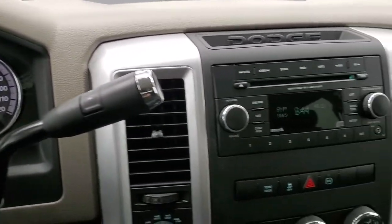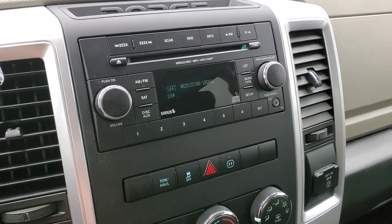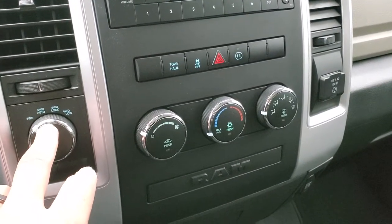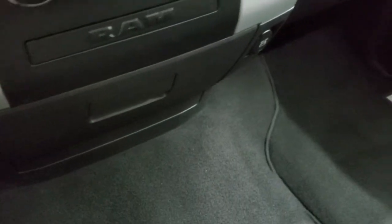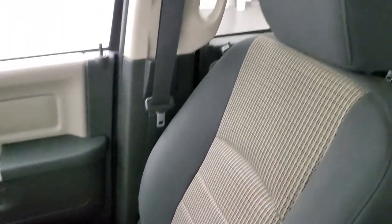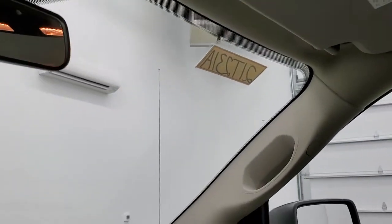This one has the automatic transmission with the optional tap shift. You do get the CD player, AM, FM, and Sirius XM radio capabilities. It does have an AUX jack. Turn down four-wheel drive — it does have four-wheel drive auto as well, which is a good feature. Tow haul, stability control, climate controls, and it does have a 115-volt, 150-watt plug-in. The passenger side floor mat and seat are in excellent condition — no rips or tears. It smells very clean inside this truck; I don't think it's ever been smoked in. The headliner is in excellent condition, map lights, power sliding rear window, and the windshield looks really good.